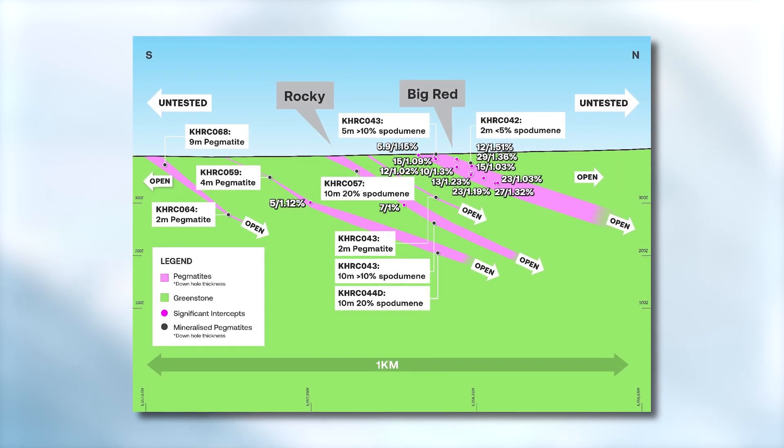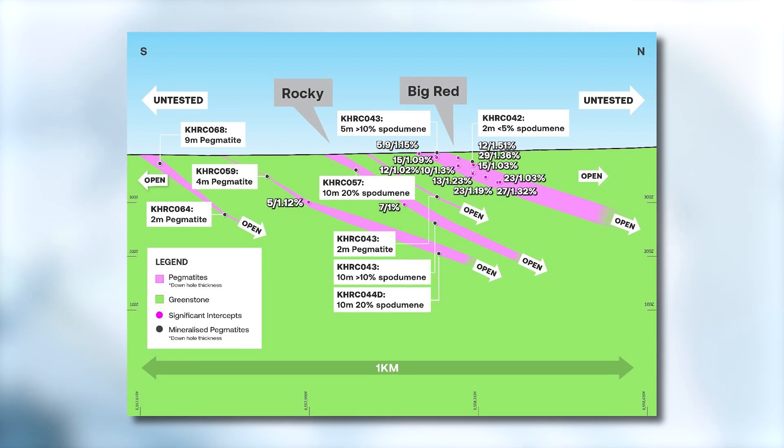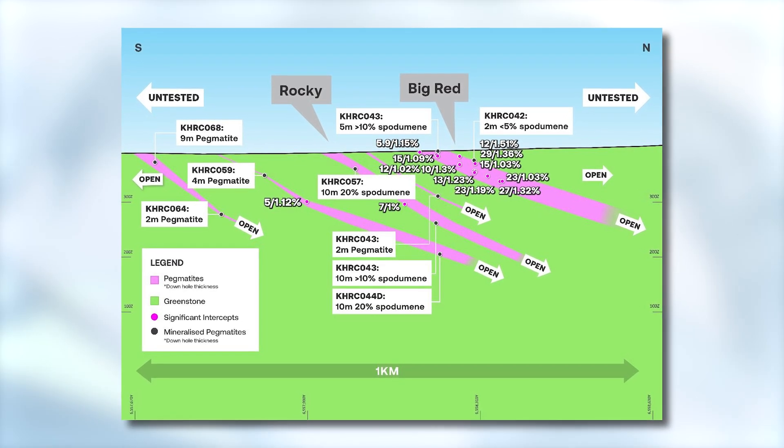As part of this phase three drilling program, we were stepping out around an initial intercept at the Rocky prospect, part of the Kangaroo Hills lithium project. We had an initial intercept of five meters at over one percent there, and what we wanted to achieve was on a wide-spaced drilling program to see if these pegmatites held together. Importantly, what we have found is that this is now a large stacked system of pegmatites, part of a larger swarm.